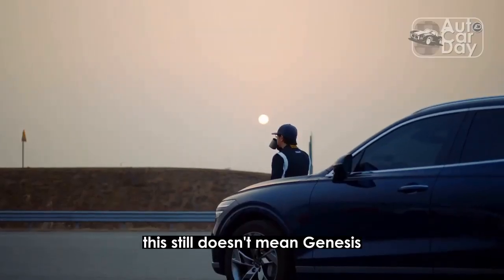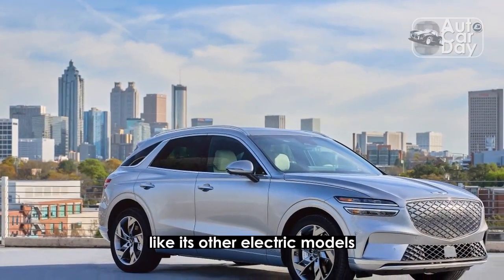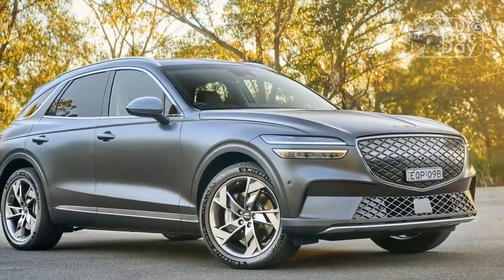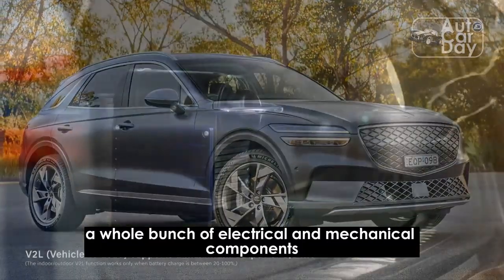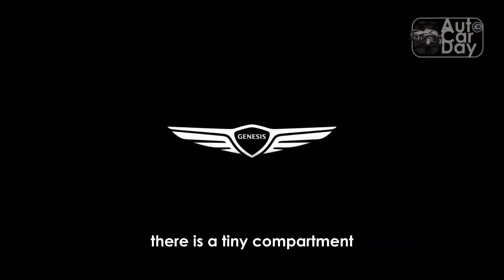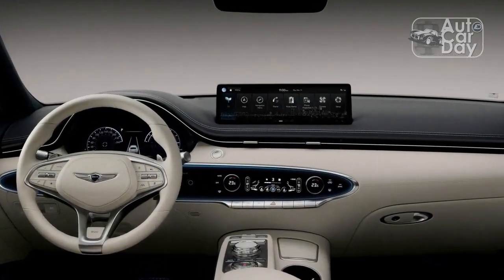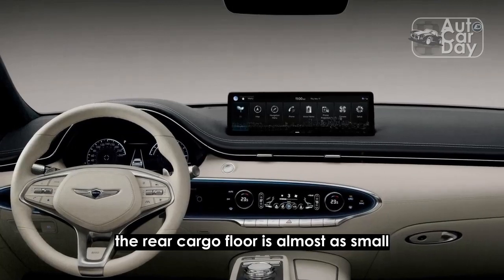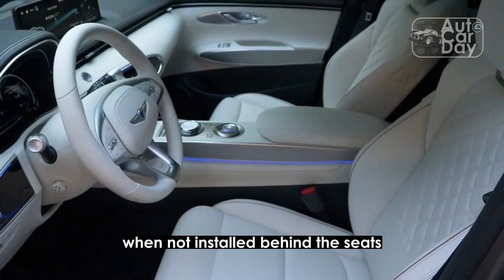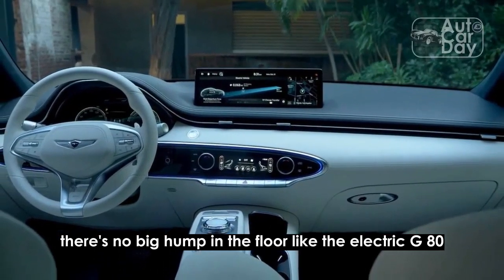Unfortunately, this still doesn't mean Genesis has figured out how to do a frunk yet. Like its other electric models, the GV70 EV does not have a front trunk — something Tesla has had for more than a decade. A whole bunch of electrical and mechanical components reside where the gas engine does in conventional models, though there is a tiny compartment on top that holds the tire inflator and has enough spare room for your wallet. Storage space below the rear cargo floor is almost as small, but at least there's a dedicated spot for the extendable cargo cover. More importantly, there's no big hump in the floor like the electric G80.